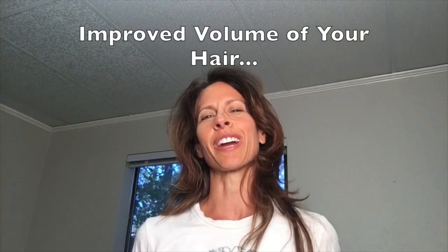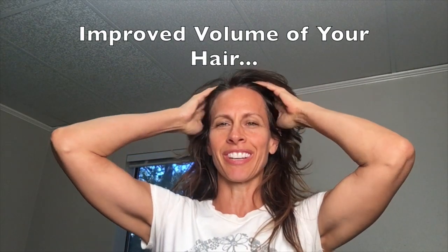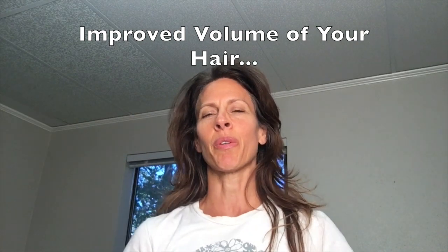And maybe less significantly, it will help volumize your hair. If you rub some of it in your hair, it will take out some of the oils that weigh your hair down and leave it flat.